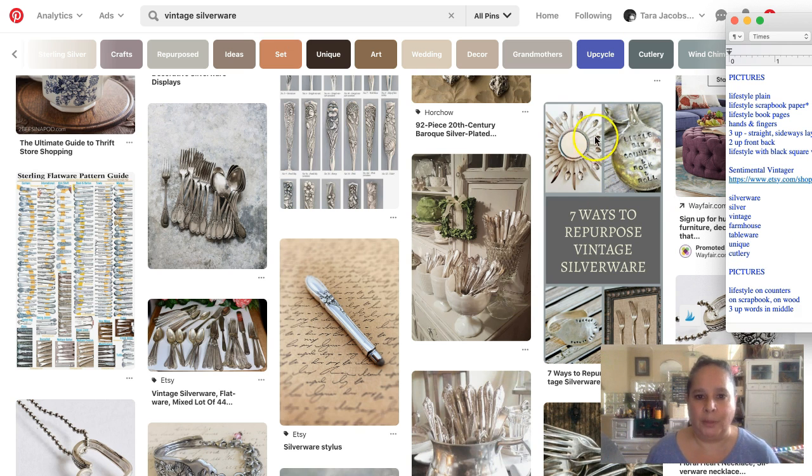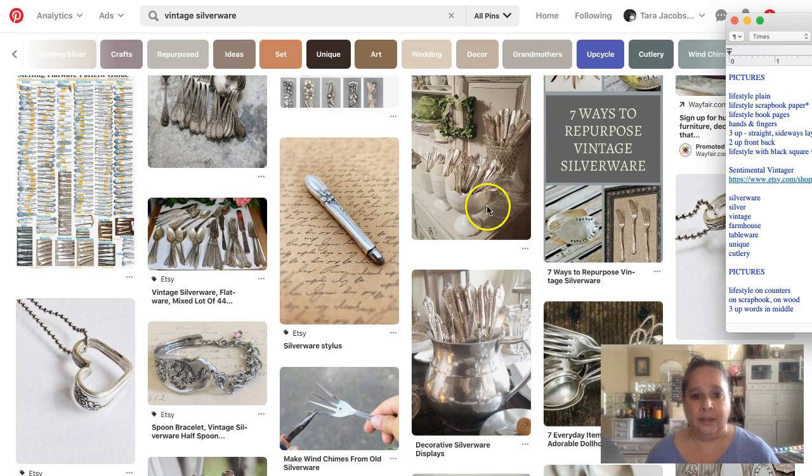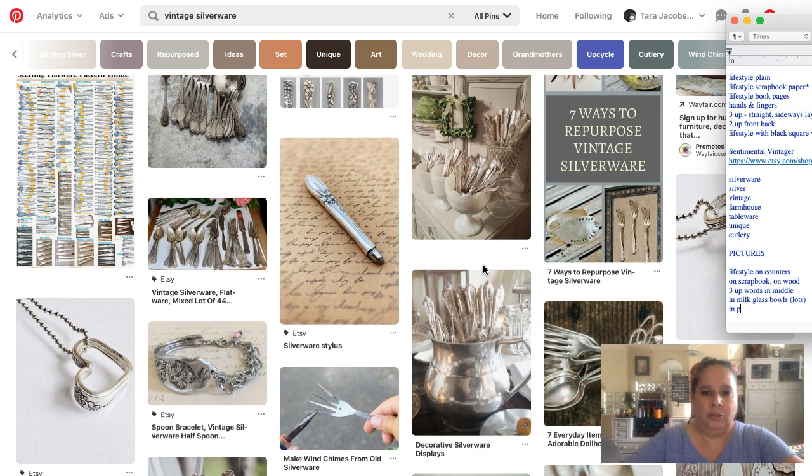We're not worrying about what the objects in the pictures are — just how they're composed. I love this because all of us selling vintage have so many ways to style pieces. We're seeing silverware displayed in milk glass bowls — lots of them — which is a great idea for photography.